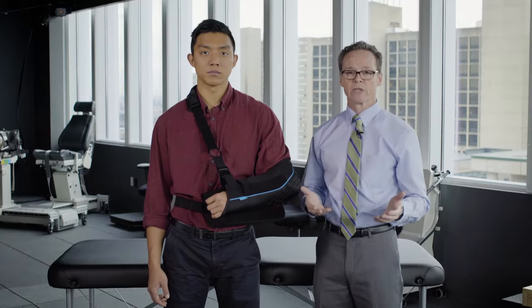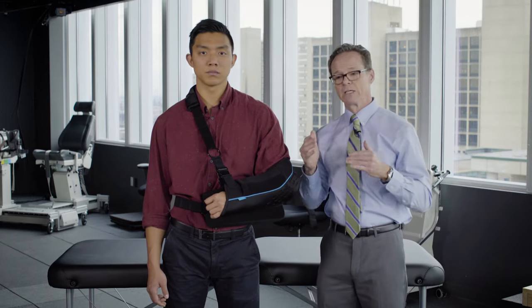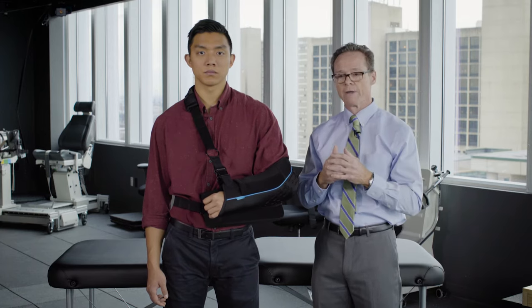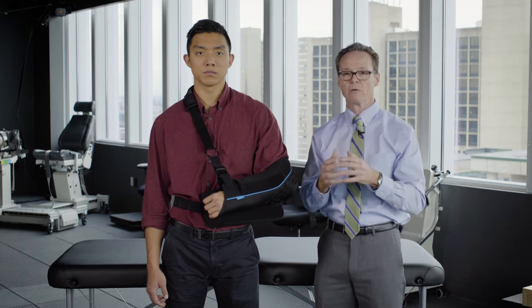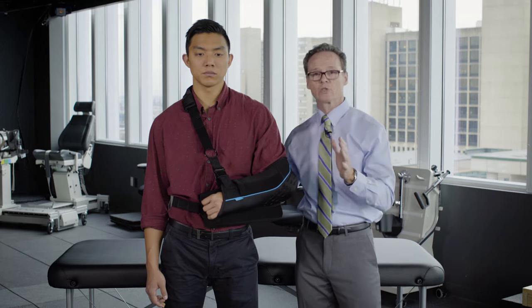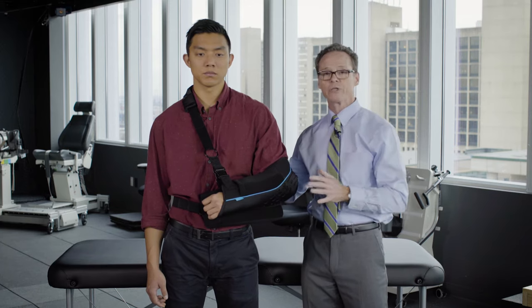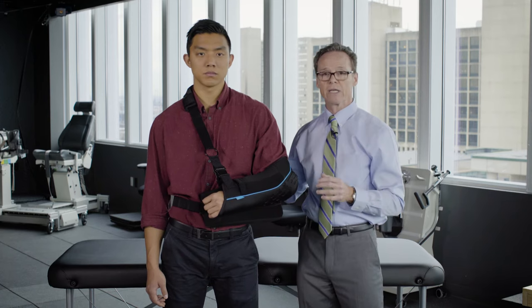So let's talk about why you have the sling on at all. Most shoulder surgeries deal with attaching tendon to bone, or after a total shoulder replacement, they have to take a tendon off the bone, and then the prosthesis — the components — are placed in. So for the first six weeks, you're in the sling to protect the soft tissues. We don't want you lifting your arm away from the body. That's why the sling is in place.